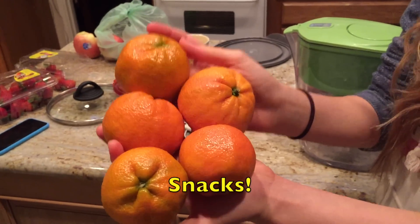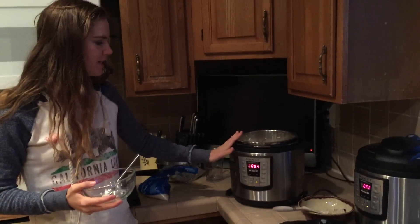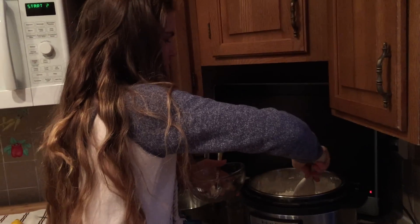Late snack before dinner — tangerines. This is where we get our rice. This is called an instant pot and it's so easy. All you do is add the rice, add water, and in 3-5 minutes you've got rice. There's some beans in there too, so I'm gonna put this in my bowl for dinner.